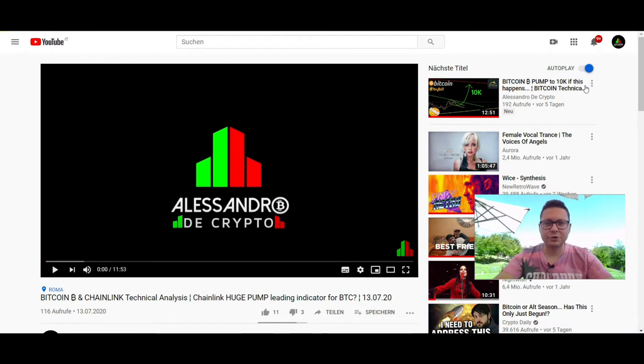Hello everyone and thanks for tuning back in, Alessandro the Crypto here. I hope you're doing fine. This is day two of my Italy trip, I'm still hanging out here in Rome in this beautiful historic city. We're going to have a nice little Bitcoin technical analysis and also have a look at the Chainlink price.